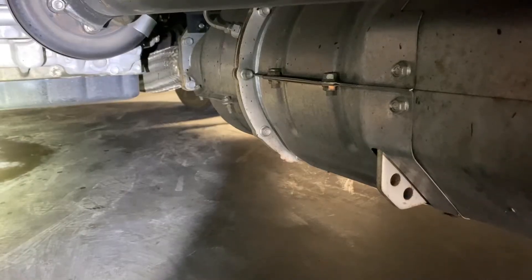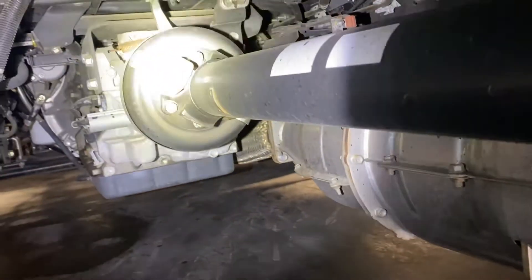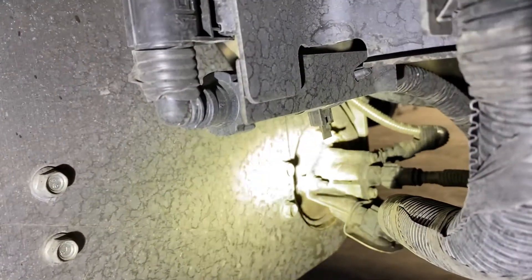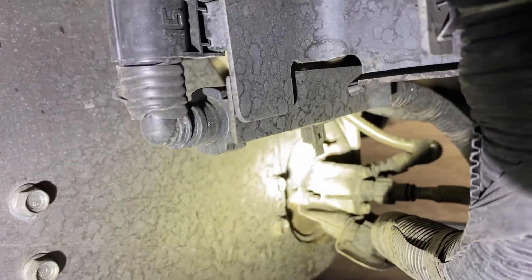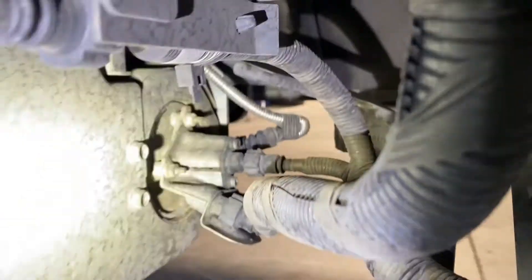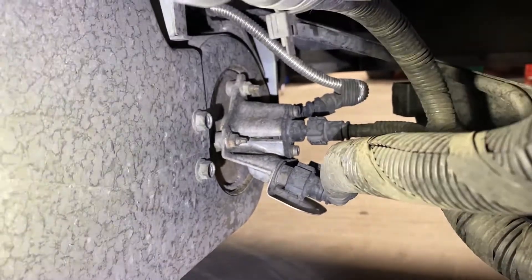Looking at the aftertreatment system, that right there is the back of the transmission facing toward the rear of the vehicle. Where the light is shining, that is your DEF fluid or reductant injector. One of the problems in our trade is too many names for the same thing — reductant, DEF fluid. Some people say urea, which is incorrect. DEF fluid is a 32.5% solution of urea mixed with deionized water.